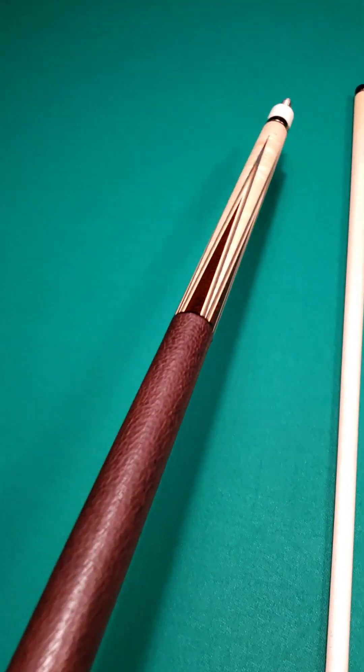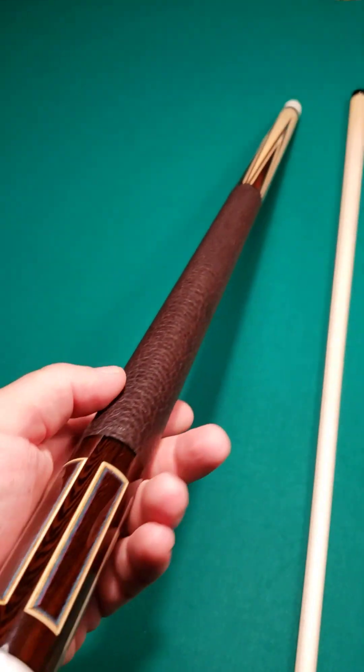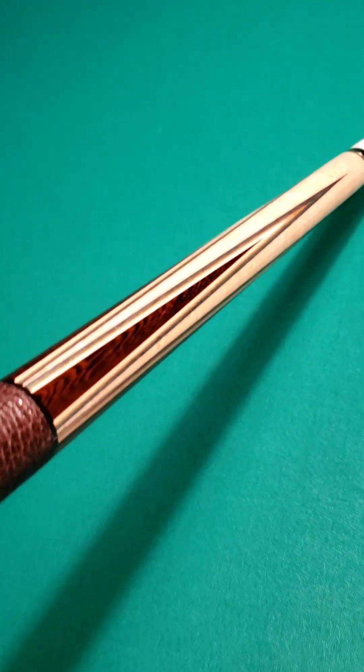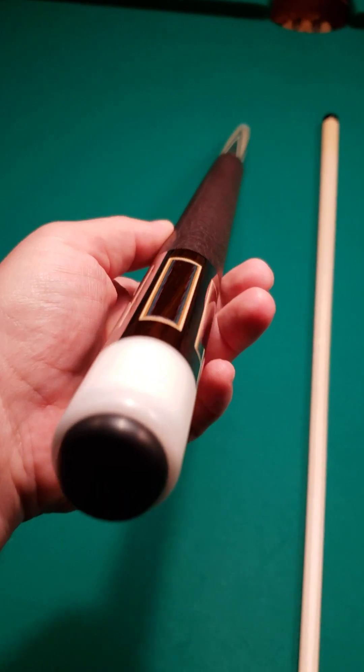It's very unique — a very firm hit, kind of a stiff hit, but it works very well. His cues move the ball effortlessly. And when it comes to the construction, the fit and the finish, you'd be hard-pressed to find any better.